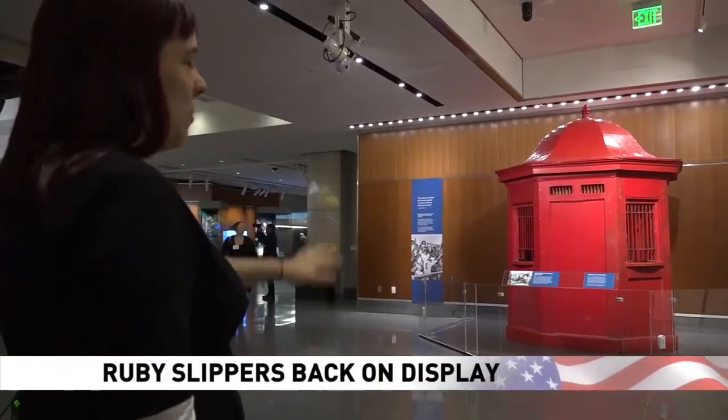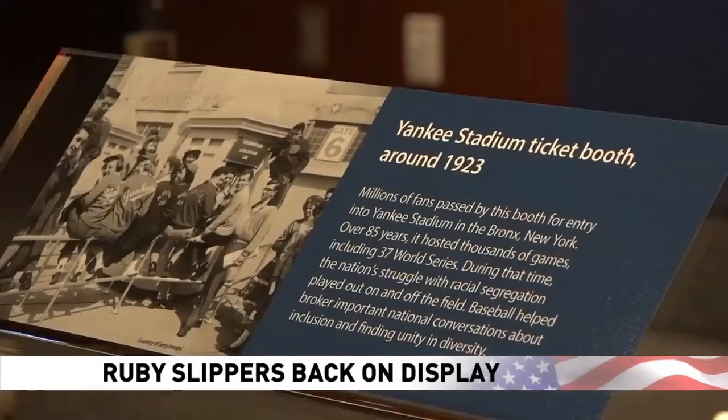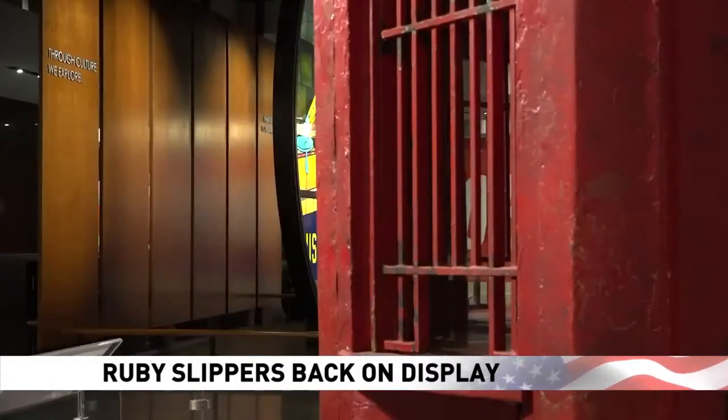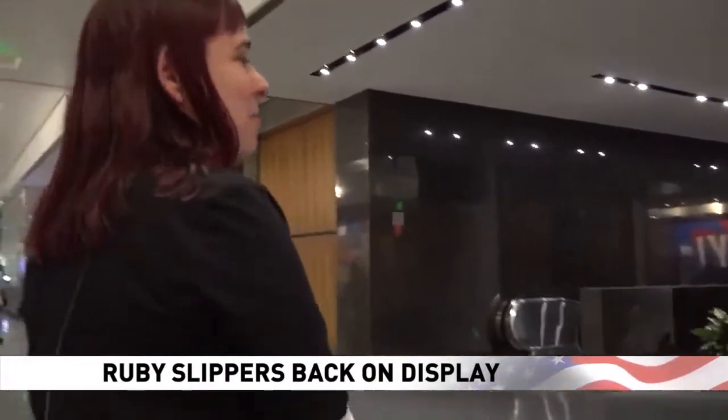This other red object is almost as important as the ruby slippers to my friends. The other red object a bit bigger — a ticket booth from the 1920s from Yankee Stadium. We didn't pick this because it's red, but it's kind of a helpful coincidence.